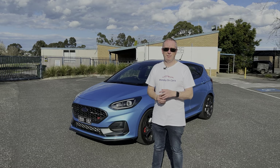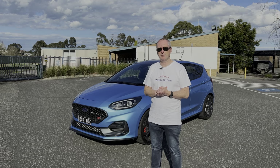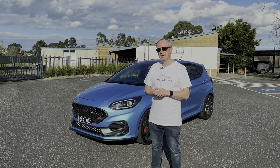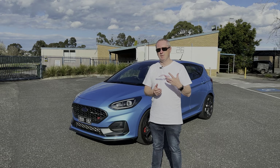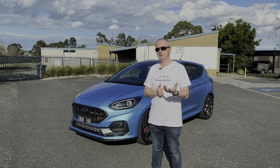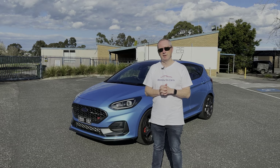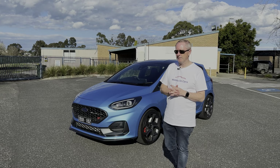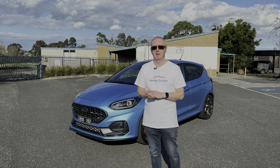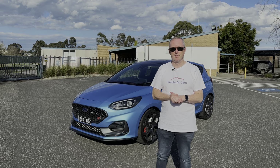If you go to the UK or Europe you'll see these little things everywhere because people in Europe love their hot hatches and they don't mind going for the smaller cars, as opposed to the bigger ones. Whereas here in Australia we tend to go for the bigger stuff like Golf GTIs, Hyundai i30 Ns, Civic Type Rs — that sort of thing. So it's really sad news that Ford decided to pull the pin on these two cars. Ford have very kindly lent me this car for the week, which I booked in a couple of months ago before they actually announced the discontinuation.